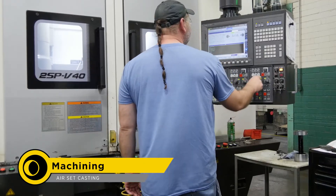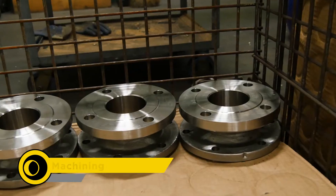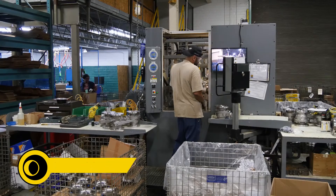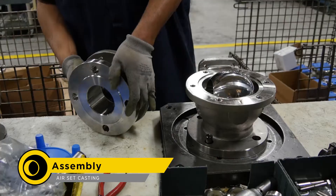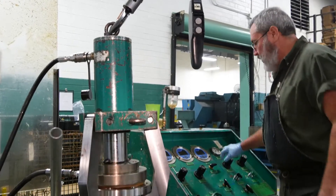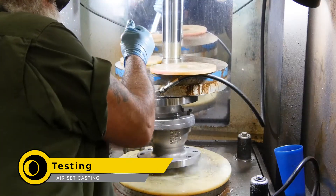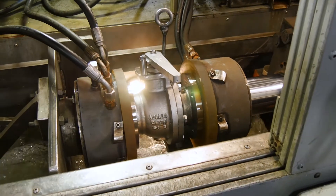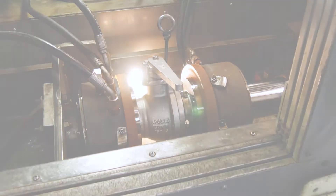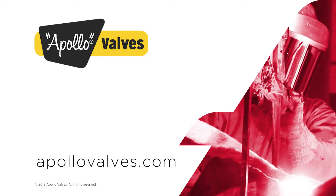This machining cell is creating the raised face flange onto the casting so that it will mate with the piping. Valves that require AAR certification are assembled in the cell with its own designated hydrostatic testing setup. Every valve is tested individually to ensure that they meet the highest quality standard. For more information, visit ApolloValves.com.